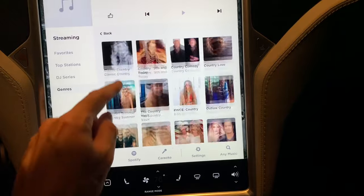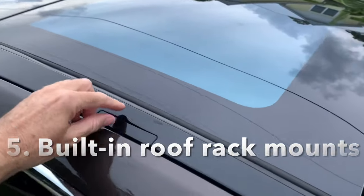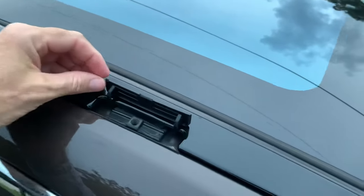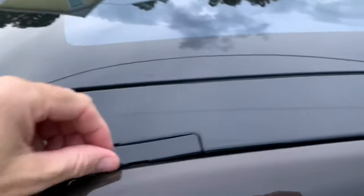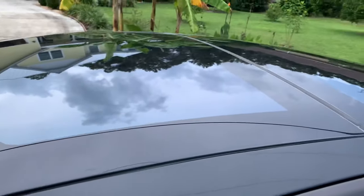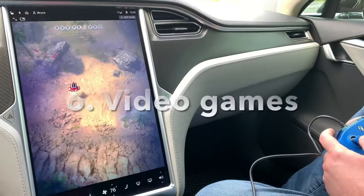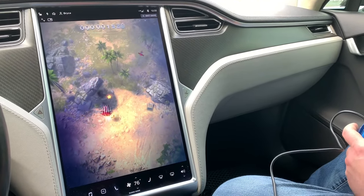All Teslas can have roof racks, but the earlier cars are really easy to mount with these mounting points — they don't require complicated clips, there's just a screw that goes right in there. All Teslas come with great video games and you can even use them with an Xbox controller.